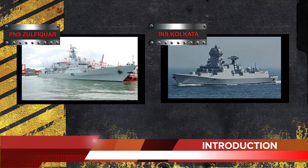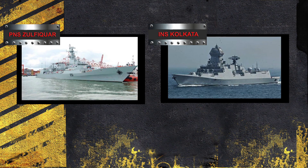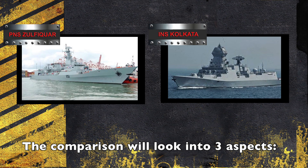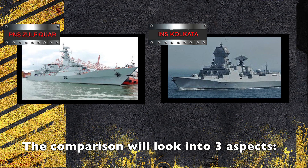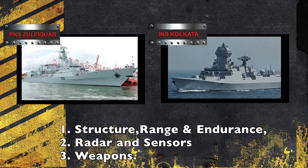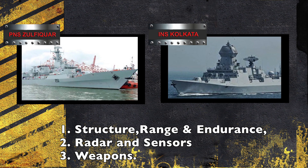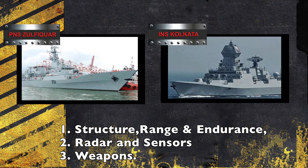PNS Zulfikr and INS Kolkata are the pride of Pakistan and India respectively. In this video, we will compare them based on their specifications and features. The comparison will look into three aspects: structure, range and endurance; radar and sensors; and weaponry.